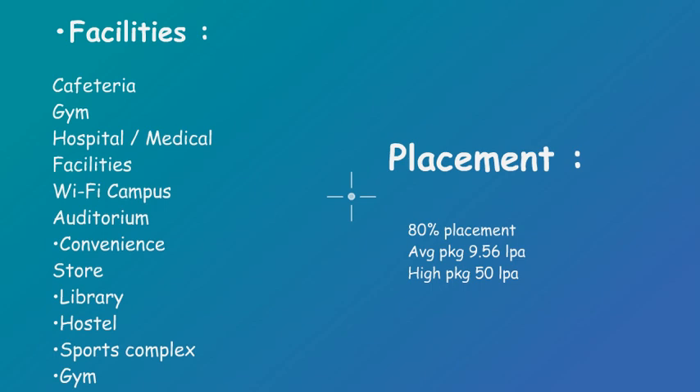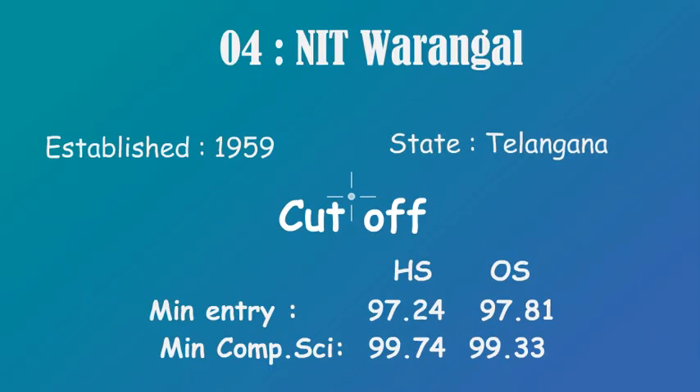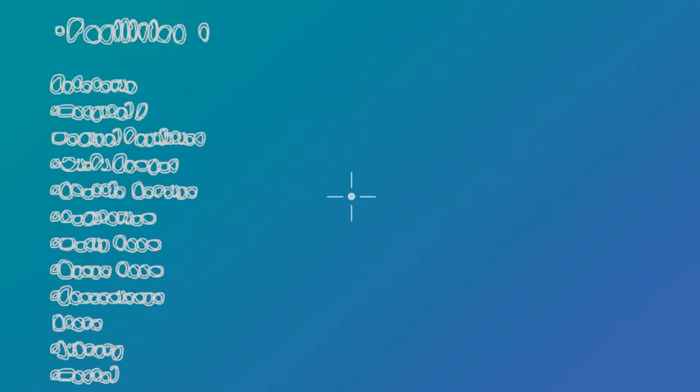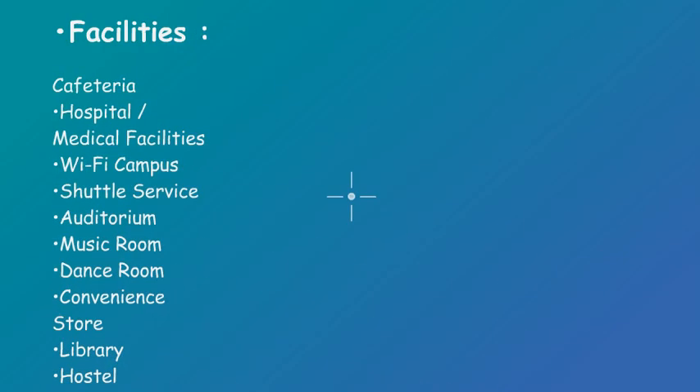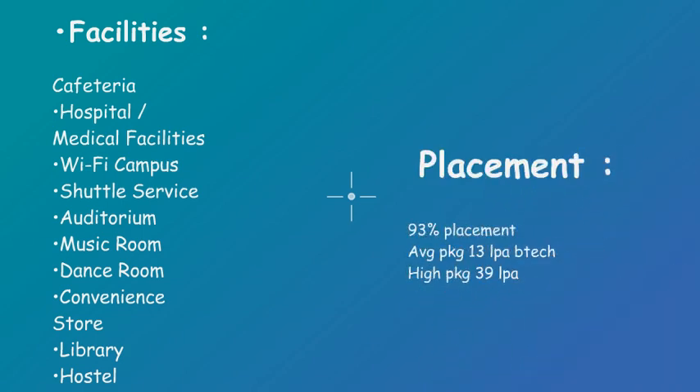At number 4 we have NIT Trichy. It was established in 1959 and it is in Tamil Nadu. For cutoffs: home state minimum entry is 97.2 and for CS it is 97.81; for other state, minimum entry is 99.7 and for CS it is 99.33. It has the same facilities as all other NITs. It has a 93% placement rate, which is great. Highest package is 39 lakh, whereas average package is 13 lakh.